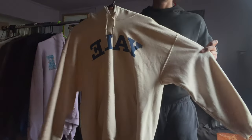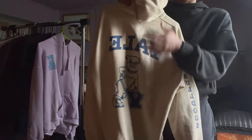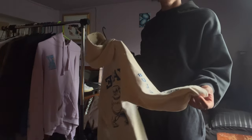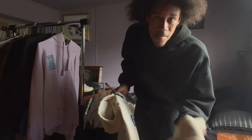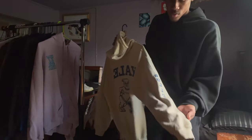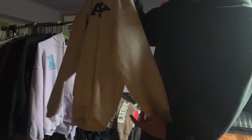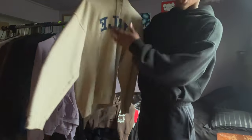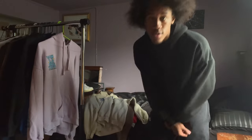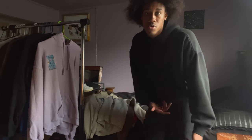Next up we got this yellow hoodie — it's a dope hoodie. I got a bulldog on the back. I wore this in a TikTok and people thought I went to Yell. I'm not going to Yell. It says 'Bulldogs' on the sleeve. Also got this from Marshalls. It's my hoodie so if I rock with it I'm gonna buy it.